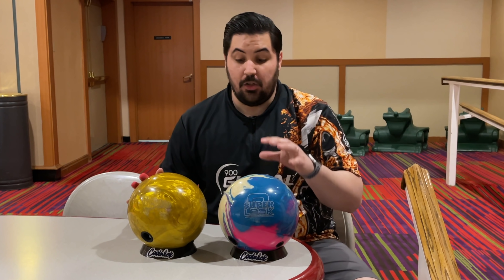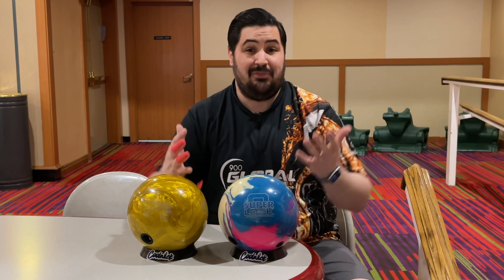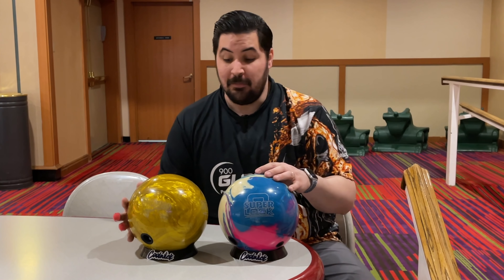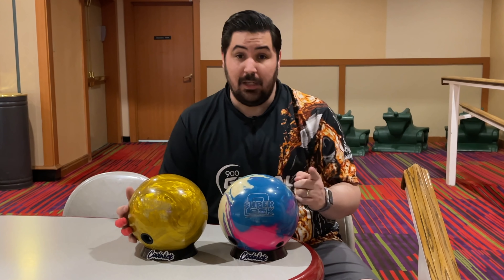What's going on guys? Welcome back to the channel. On today's video we're going to touch on a topic that doesn't get a whole lot of time on my channel or pretty much any other bowling YouTube channel. Today we're going to talk about the overseas market and what that actually even means.